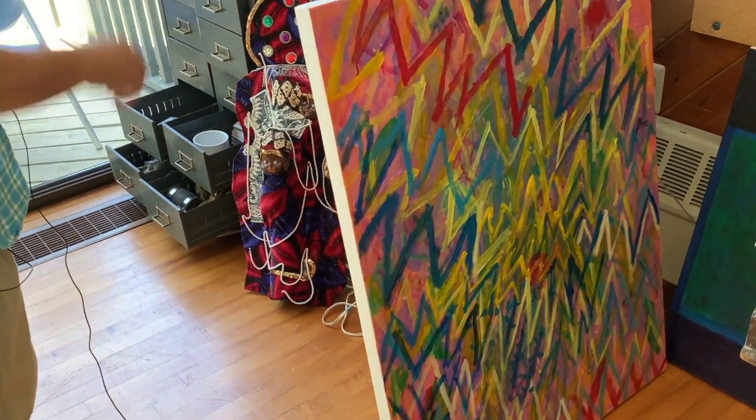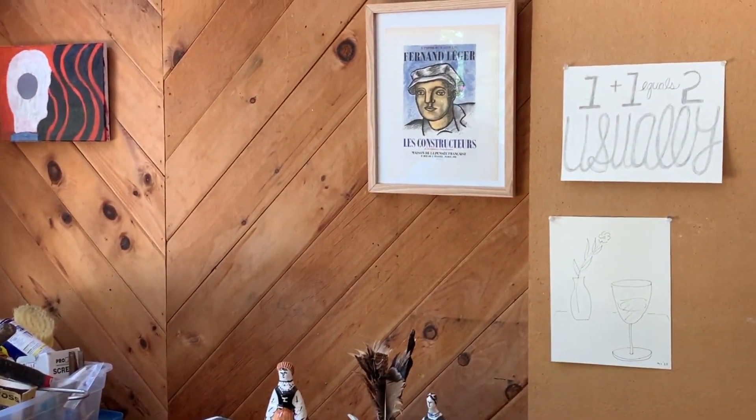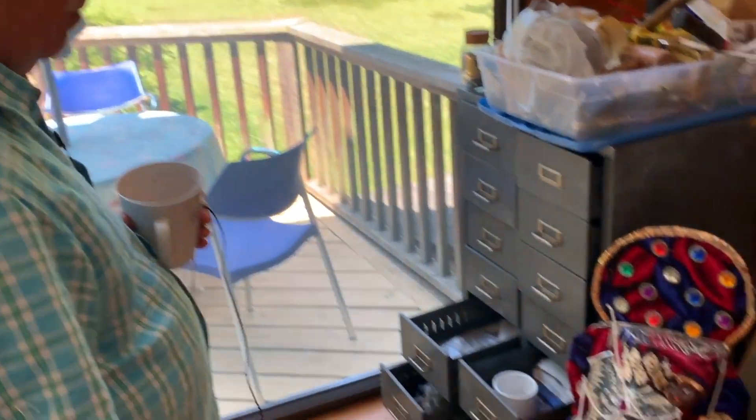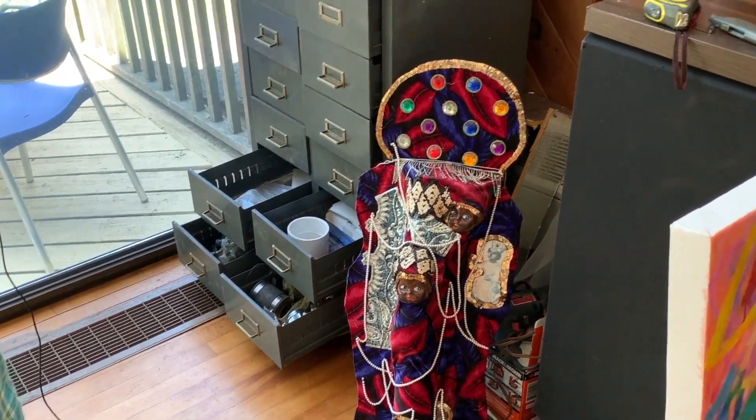And a poster I enjoyed by Léger. I also have a collection of Haitian voodoo art, which I like — I just think it's very mysterious.